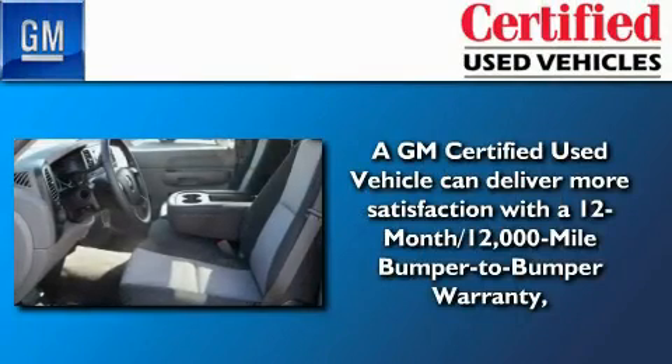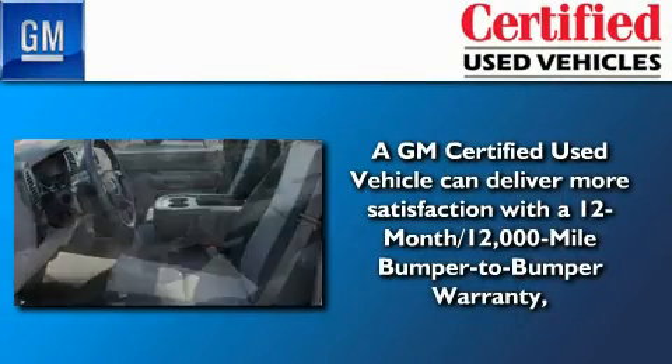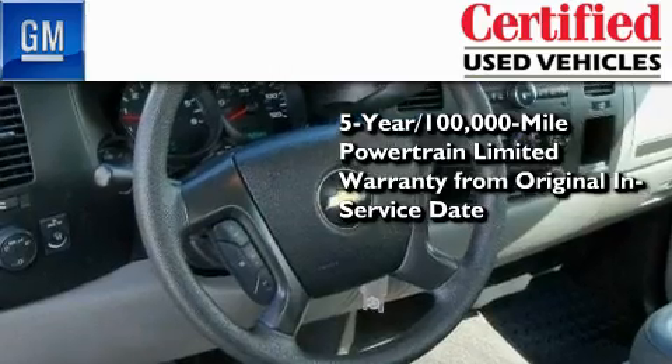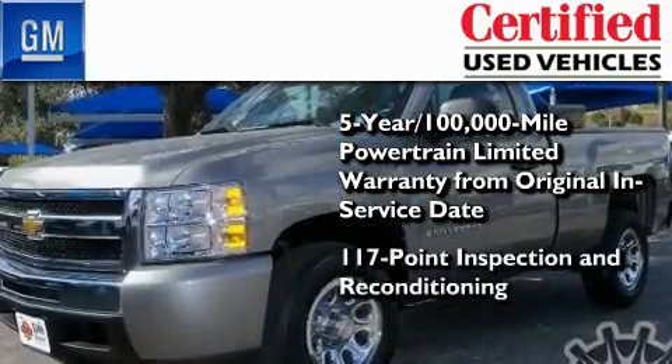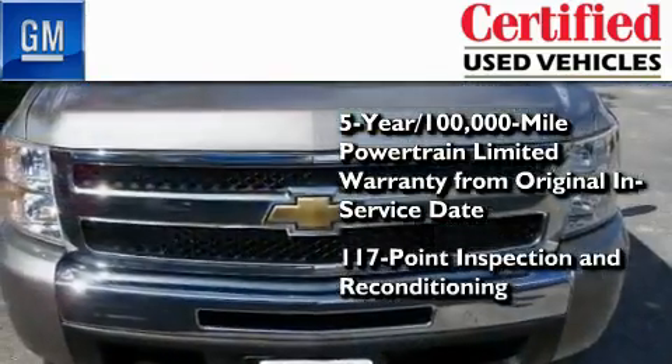You can have peace of mind knowing that this Chevrolet is backed by a 12-month bumper-to-bumper warranty and a 5-year 100,000-mile powertrain limited warranty. Plus it's passed a 117-point inspection and has been reconditioned to make sure it's ready to be driven home.